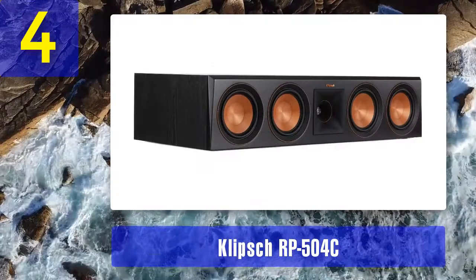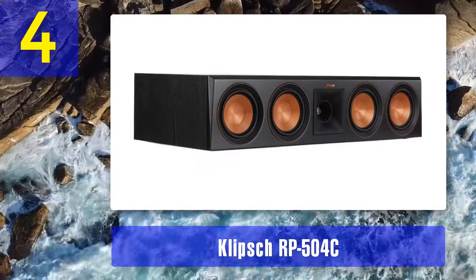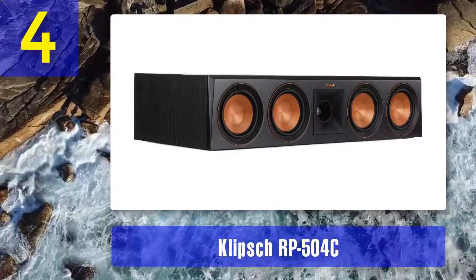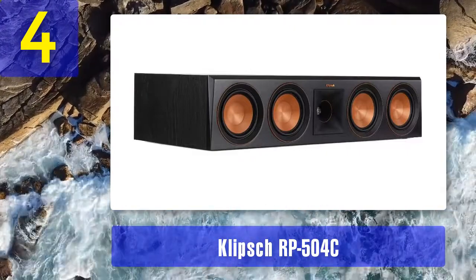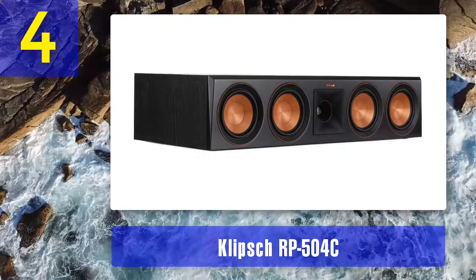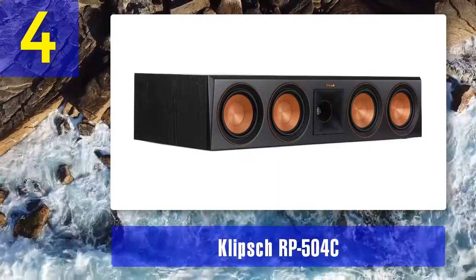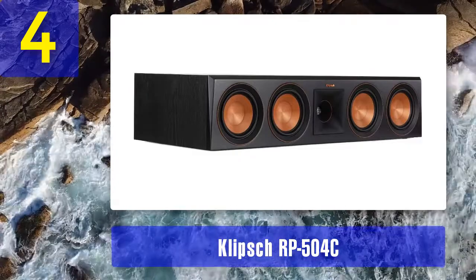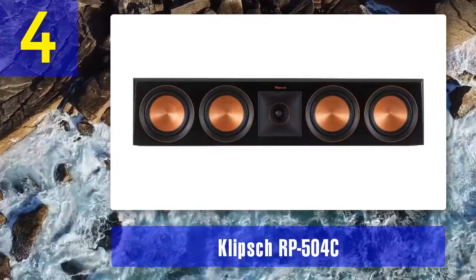Coming in at number 4: the Klipsch RP-504C. Klipsch is arguably one of the best-known brands when it comes to home theater speaker systems. The RP-504C is nothing like those previous center channels — this one is really big and is not suitable for small or medium rooms. It's also not as affordable as the previous speakers. The Klipsch RP-504C is a great choice for large rooms and dedicated entertainment rooms.